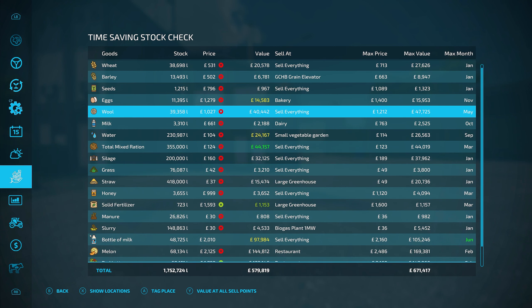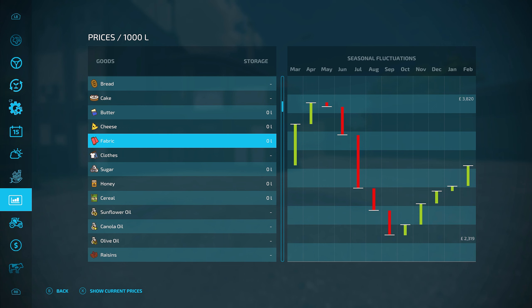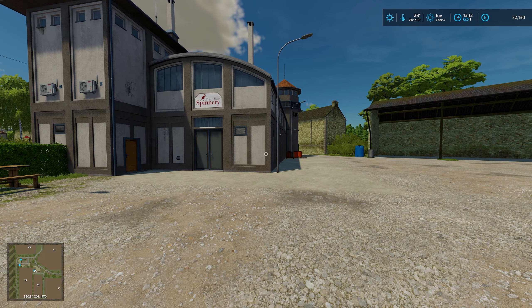While the worker gets on, I'm having a browse around the map looking at the spinnery. I think this is going to be the best production to start with, because the sheep are making us a lot of wool and we can bring it to the spinnery to turn into fabric. Then on our new plot of land we could buy the tailor shop to turn the fabric into clothes and make an absolute killing. The wool isn't really going for much on its own — best we can get is 1,189 per thousand litres — but fabric comes in at 3,820. That's quite a jump.